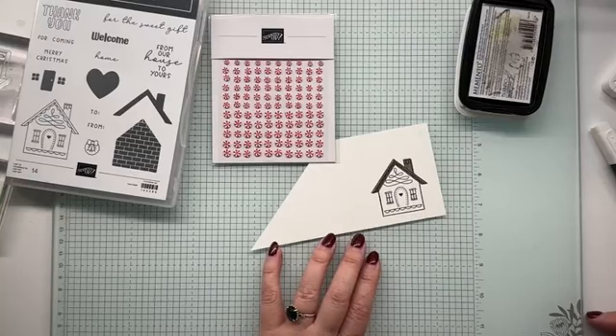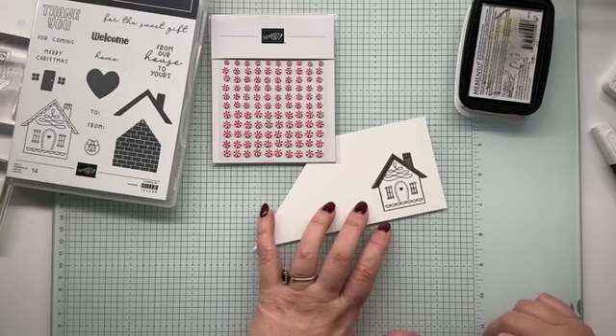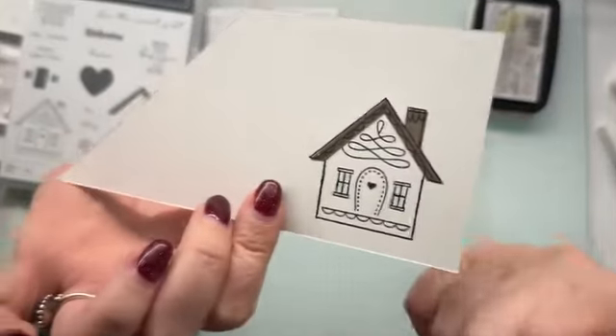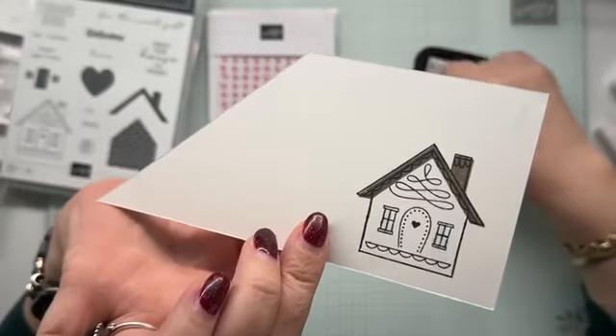I'm twiddling because I'm not quite sure what I want to make it. If it was my house, it would be blonde bricks because it's just what it is. I could do real red. Maybe I didn't let that dry enough — those lines have just bled a little bit. I definitely did use Memento though.